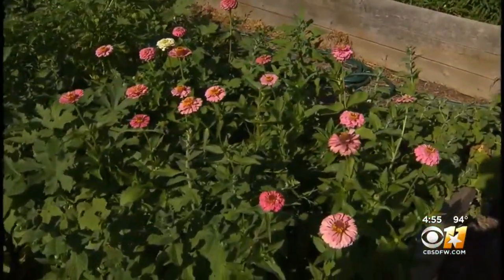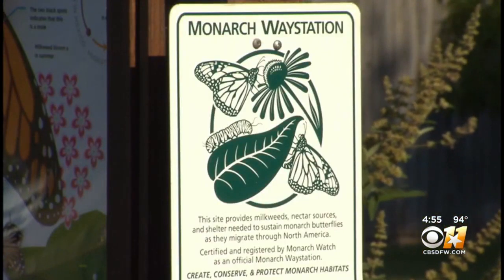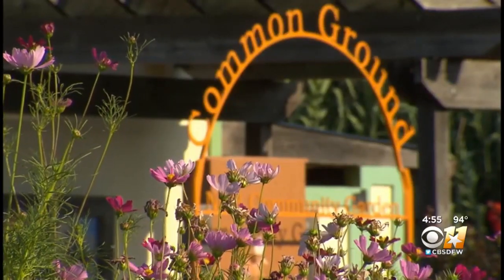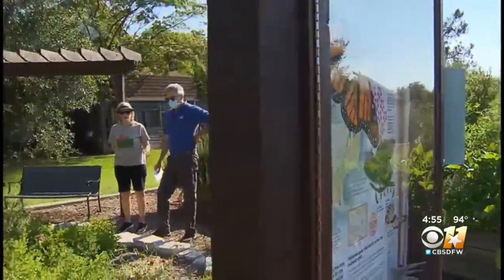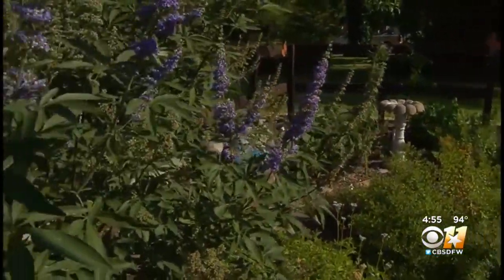If you want to know what to plant to attract butterflies to your yard, walk the Monarch Way Station at the Common Ground Community Garden in North Richton Hills. The master gardeners put this in as a project a couple of years ago.